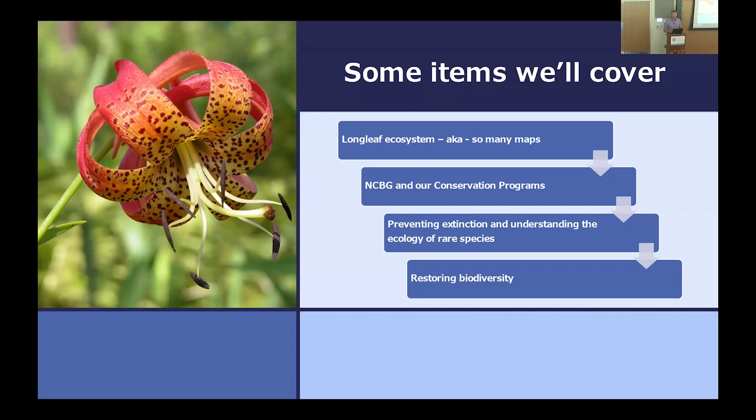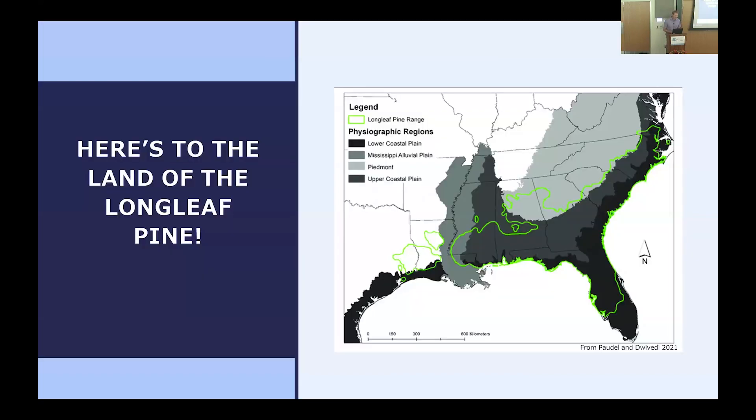We'll go through the longleaf pine ecosystem very broadly, because it helps frame the ideas of what we'll talk about regarding the work here at the Garden — specifically about rare plants and restoring diversity back into some of these areas. Longleaf pine covers most of the Atlantic Coastal Plain physiographic province but extends into the Piedmont and a few others as well.